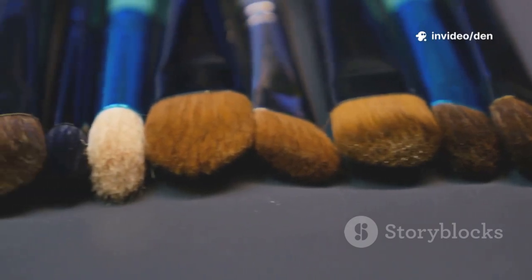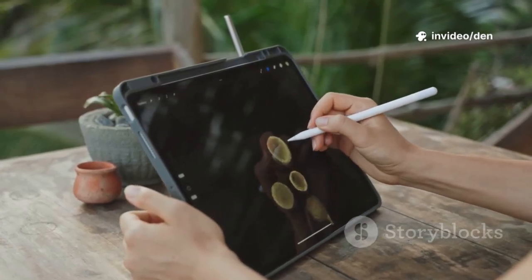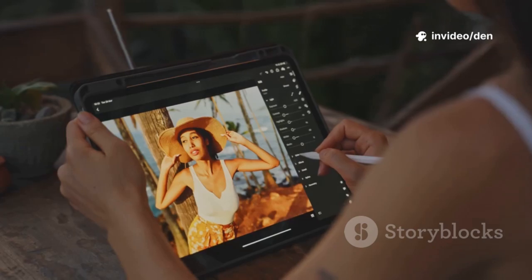Number 3 is Infinite Painter. If you want something like Procreate on Android, this is it — over 200 brushes, lasso tools, and amazing gesture controls. There's a 7-day free trial, then it's paid.